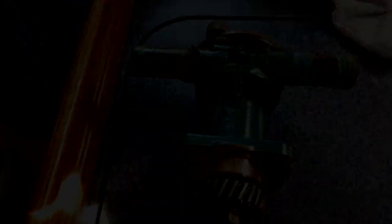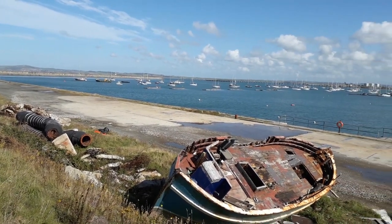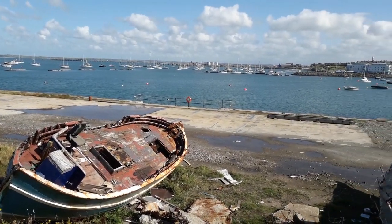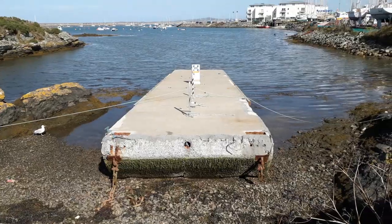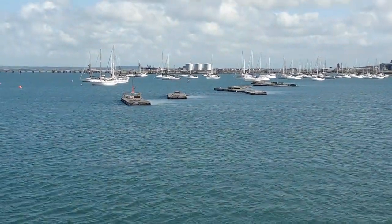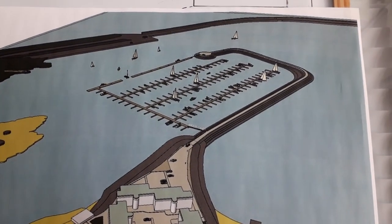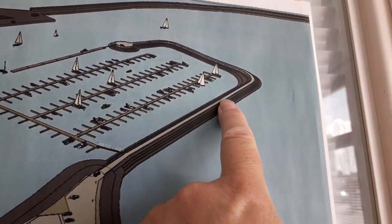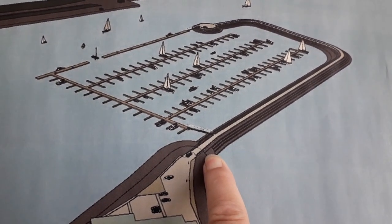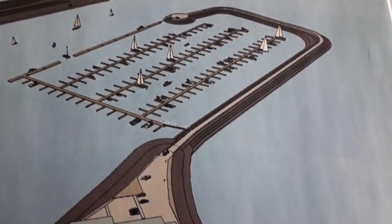Holyhead Marina was devastated by Storm Emma in March 2018. All that is left now is a big empty space. The remains of some of the pontoons are still visible and the cleanup is still underway, but progress is being made. Plans have been drawn up to replace the whole marina - the seawall is planned to start in April 2020, with the pontoons following in 2021.